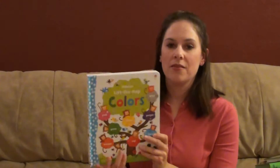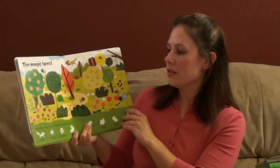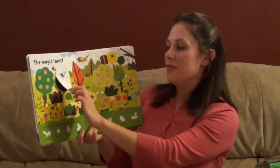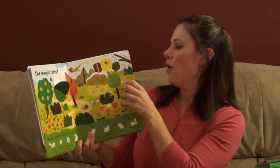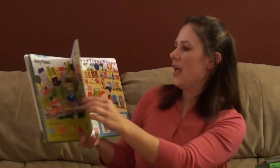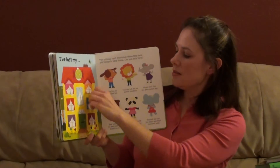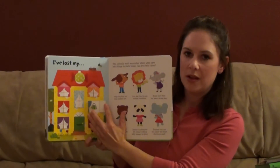We have Lift the Flap books too, for toddlers, as they are getting more familiar with what colors are. Lots of fun little flaps for the toddler to open. Busy Town, Color Counting, and What Have They Lost? We can peek-a-boo and find what they were looking for. This one has been a lot of fun.